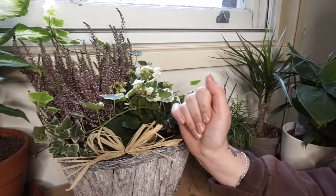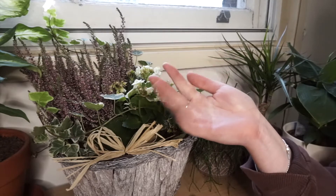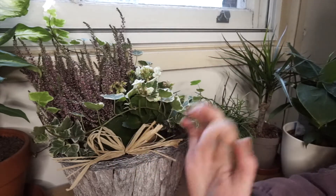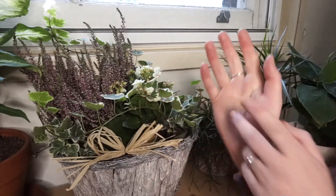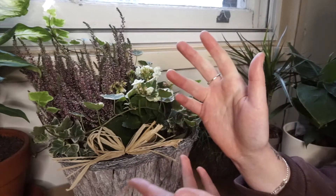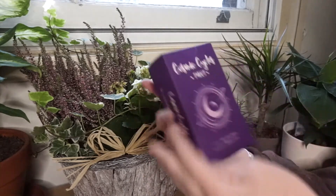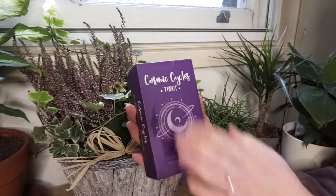Hey, it's Reed from Emerald Lotus Divination, a website that shares free weekly tarot spreads and other tarot resources. Today I'm so excited because I'm doing a video that I actually didn't anticipate to film at all, but as you can tell by the title, I'm going to be doing an unboxing and a first look through at the Cosmic Cycles Tarot.